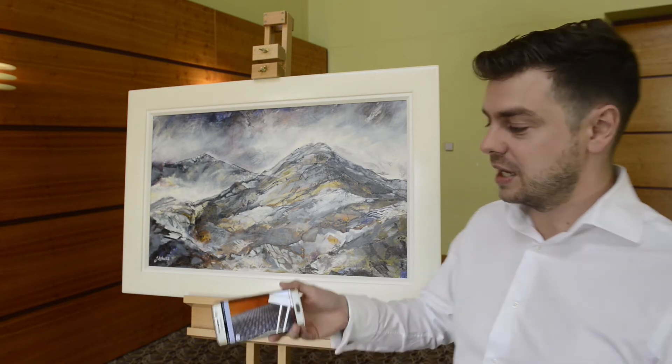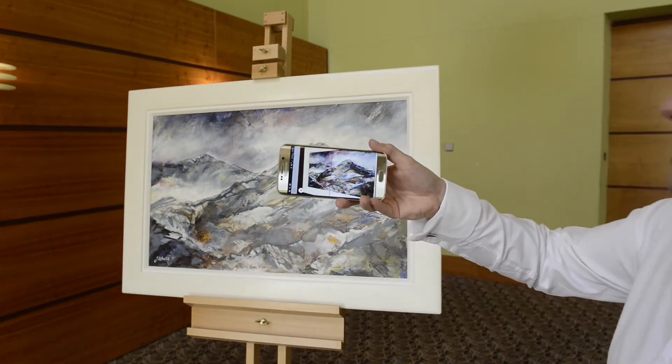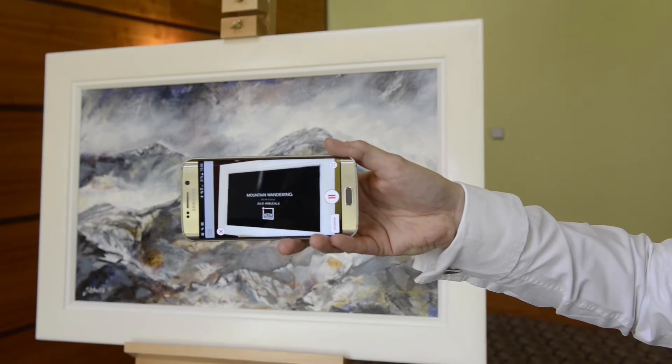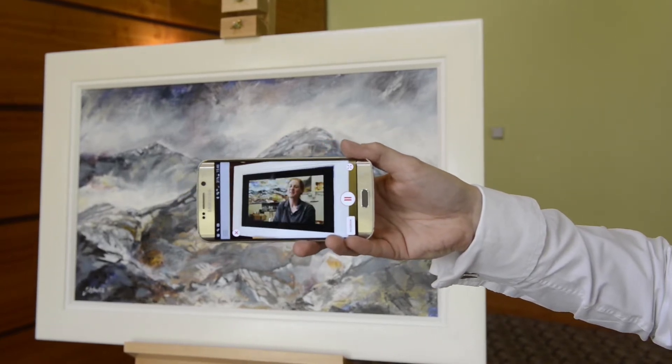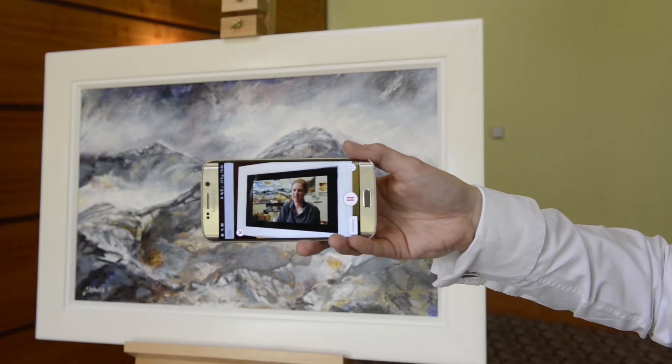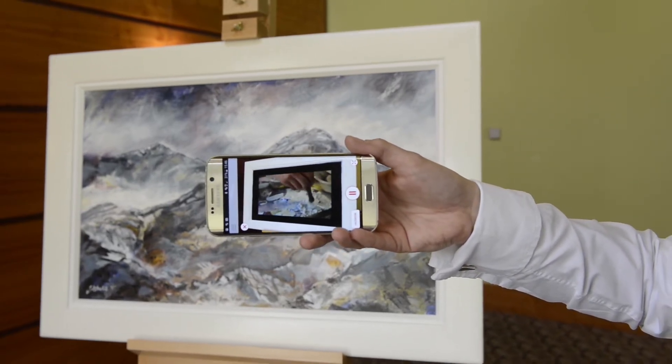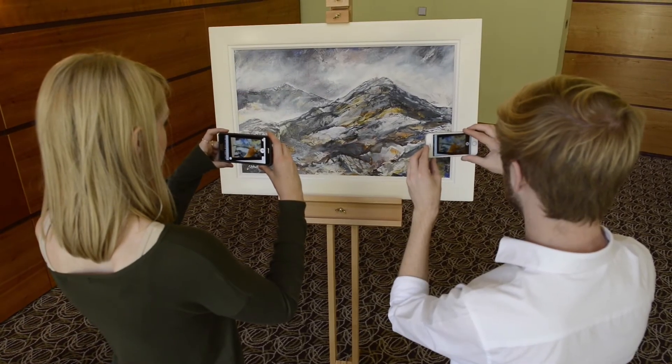What you do is you scan any artwork that you see that is enabled by Active Canvas, it finds it and magically replaces the artwork itself through your phone by a full motion video of the artist telling you the story of the artwork, how they created it and why they created it.